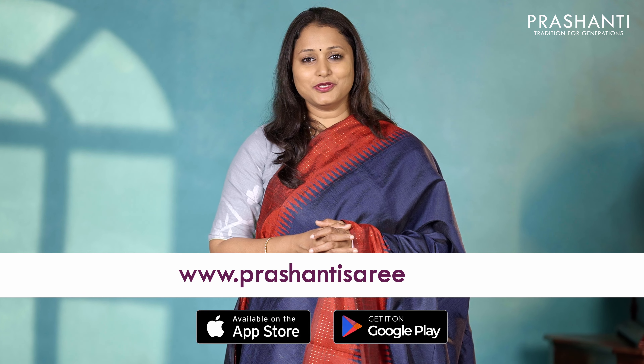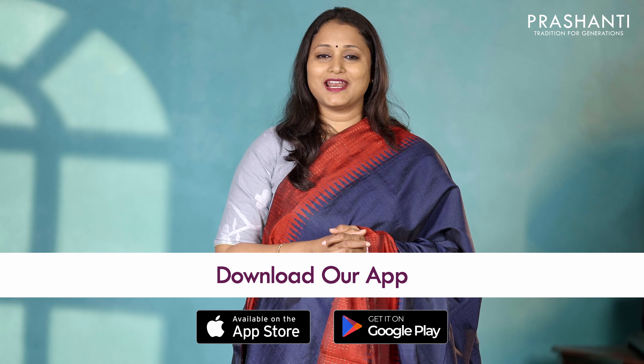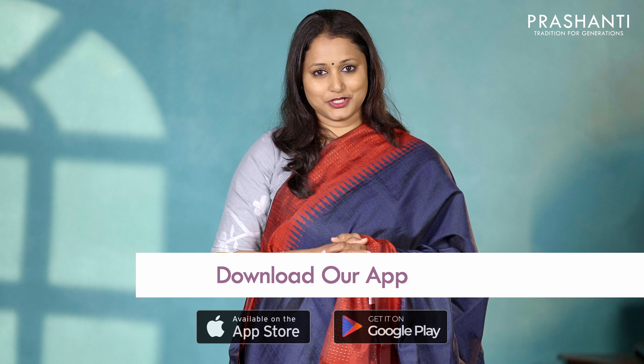You can shop for this collection online at www.prasanthi-saris.com. You can also download our app that's available in both iOS and Android. Thank you for watching this video. Have an enriching shopping experience at Prasanthi.